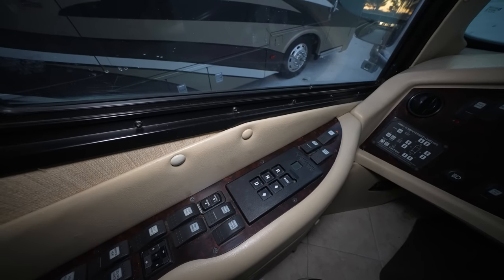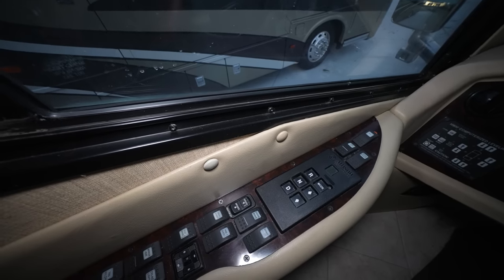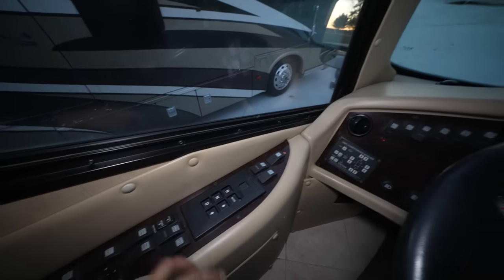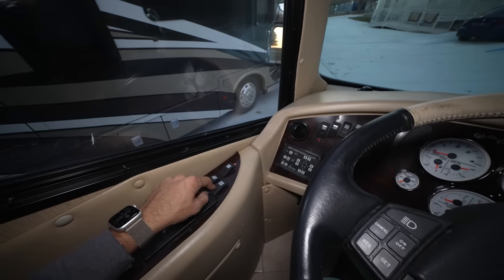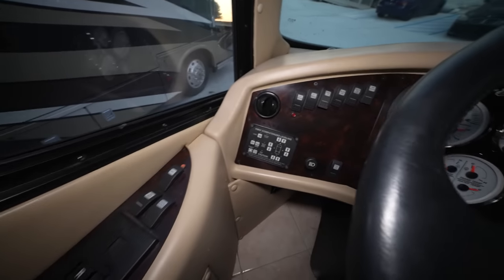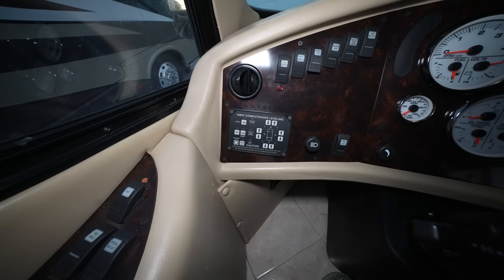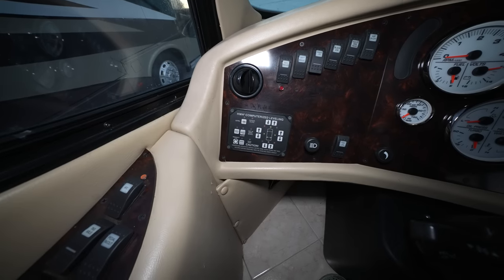This is where we control our engine brake — it's a dual stage. We've also got electronically driven sun shades. This is where we control our six-speed Allison transmission, where we can dump our tag axle, and automatic traction control, as well as pedal adjustment to bring the pedals in and out based on leg length. We have our HWH computerized air leveling right here — you can manually level the coach or set it to auto and it will hold itself, making adjustments via the accessory air compressor.